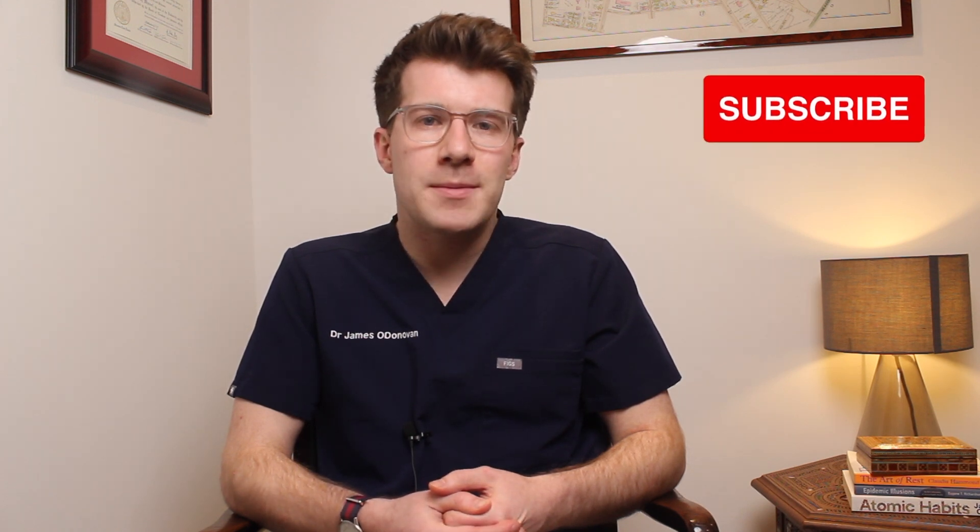I hope you found the video useful and informative. For a full list of resources and references, please check out the description box. If you enjoyed the video, please give it a thumbs up, leave a comment if you have any questions, and subscribe to the channel. It would also be fantastic if you or a loved one using donepezil could share your experiences in the comments section so that others can learn from them. Thanks for watching.